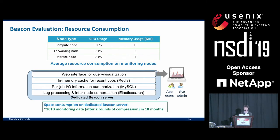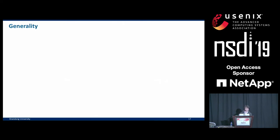For the dedicated Beacon server, our major concern is storage space consumption. After two rounds of data compression, the total monitoring data for the past 18 months amounts to about 10 terabytes. With a 120 terabyte disk array, that server can last well past the machine's lifetime.